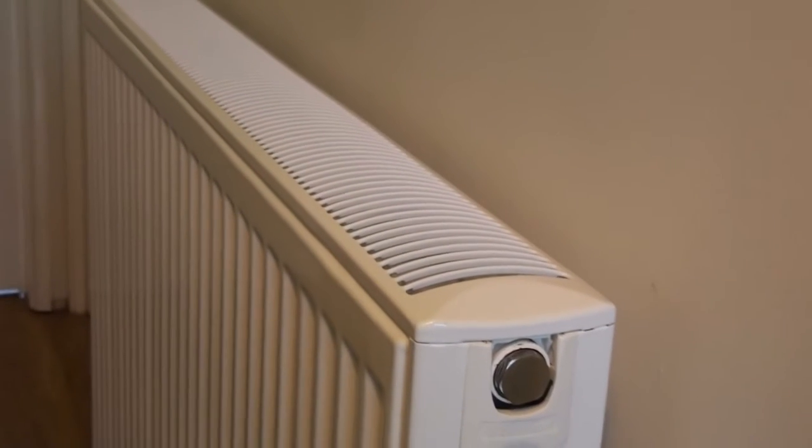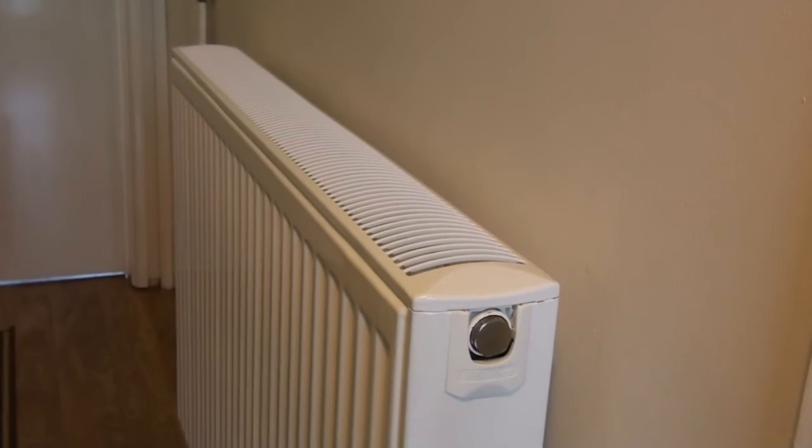Today we're going to have a look at convecting radiators and the advantages they have over just panel radiators.